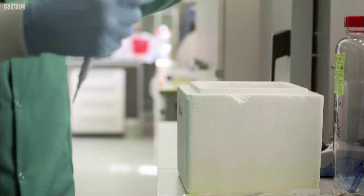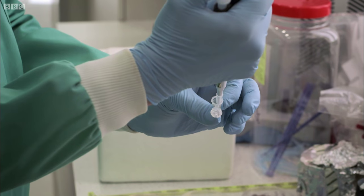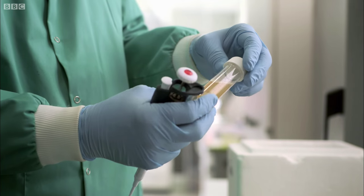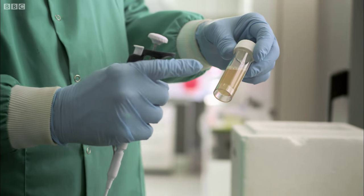To demonstrate copper's superbug-battling credentials, Bill contaminates a copper plate and a steel plate with 10 million MRSA bacteria — that's about one handshake's worth. We're taking an epidemic strain of MRSA, strain 16. It's the most virulent strain in the UK, responsible for many outbreaks in hospitals.